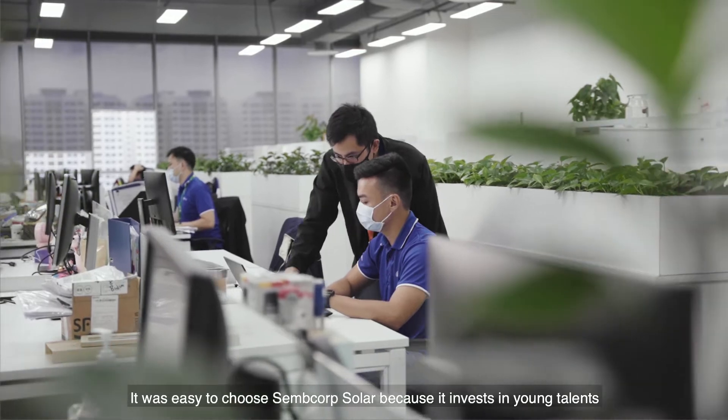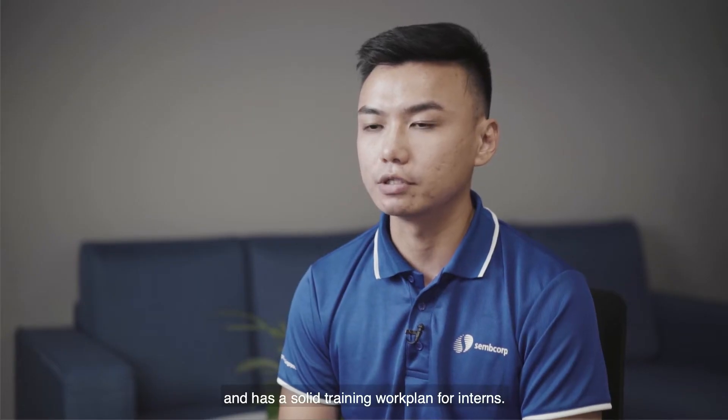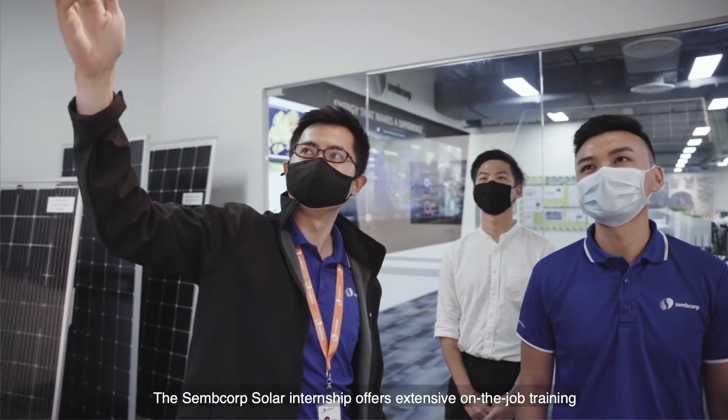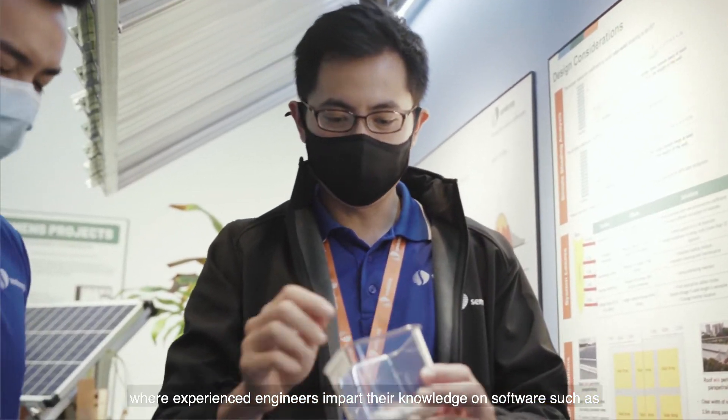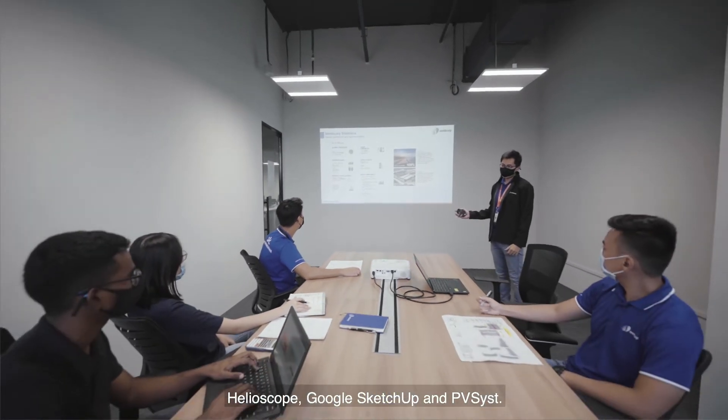It was easy to choose SEMCOP Solar because it invests in young talents and has a solid training work plan for interns. The SEMCOP Solar internship offers extensive on-the-job training where experienced engineers impart their knowledge on software such as Heloscope, Google SketchUp, and PVSys.